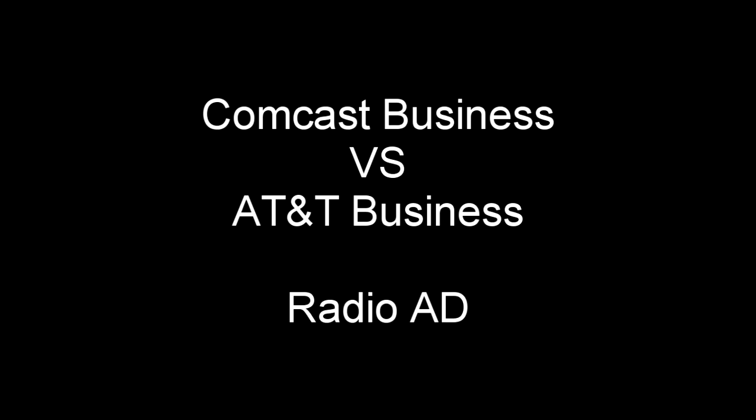How does Comcast Business compare to AT&T Business? Let's start with internet speed. Comcast Business can provide gig speeds to most businesses. AT&T's fastest speed is limited only to select areas. If you're not in a select area, that means you get a slower speed.